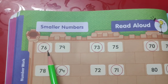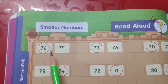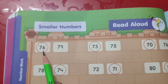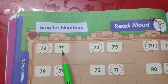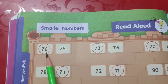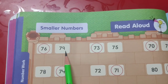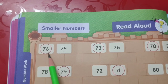So start counting: 71, 72, 73, 74, 75, 76. 76 is written over here. After this, 77, 78, 79. You can see 76 comes first in the counting and 79 comes later on. So 76 will be the smaller number and we will circle 76. In the same way, you can check for the other numbers also.